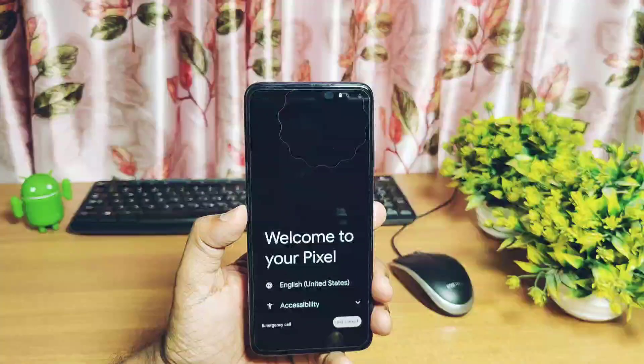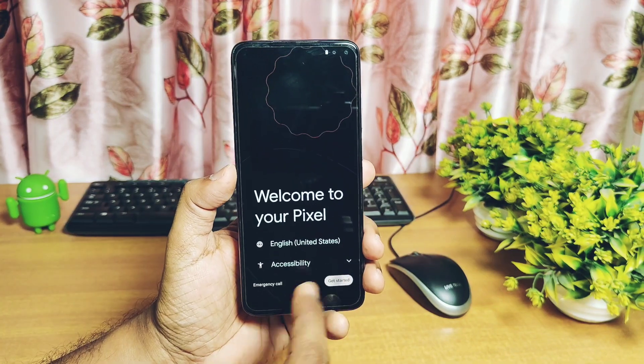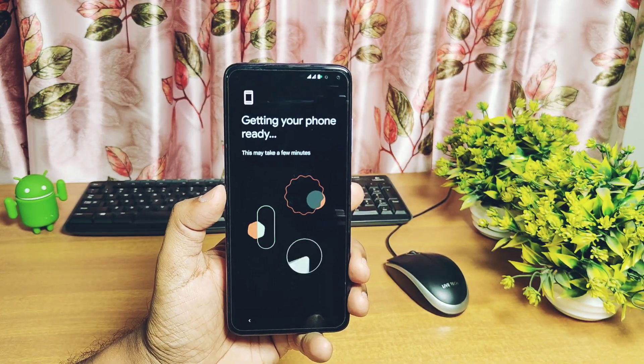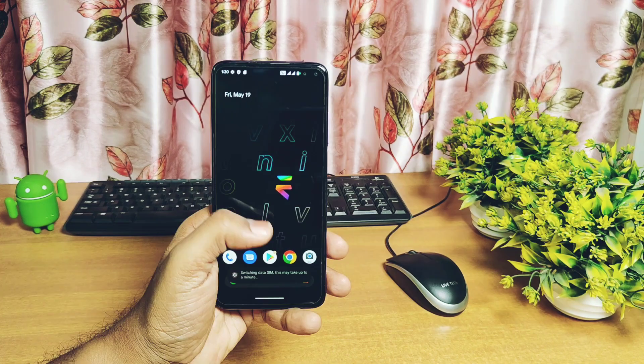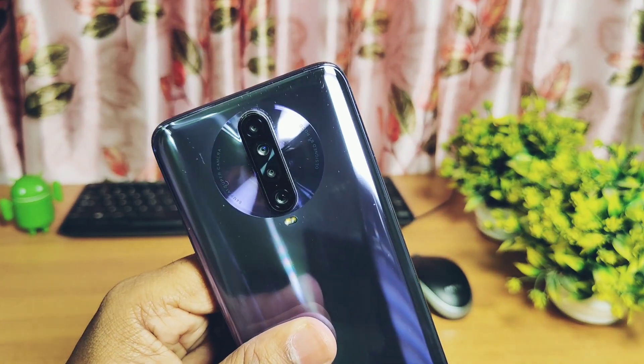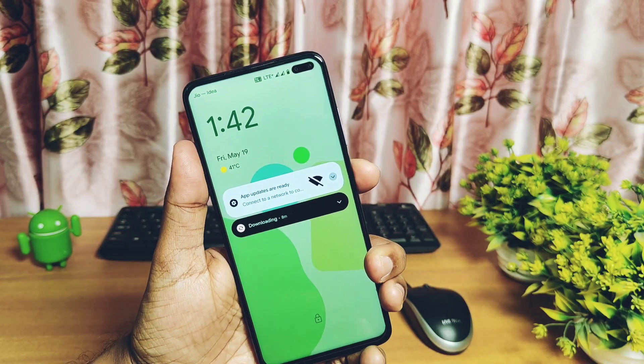The phone booted to the Evolution X boot animation. We need to do a clean flash for the first time flashing, so we go through the first-time setup. The ROM doesn't have the Pixel Launcher — the developer shifted to the Evolution X launcher from the last few builds. Now let's jump to About Phone to check if this ROM has all the latest sources.